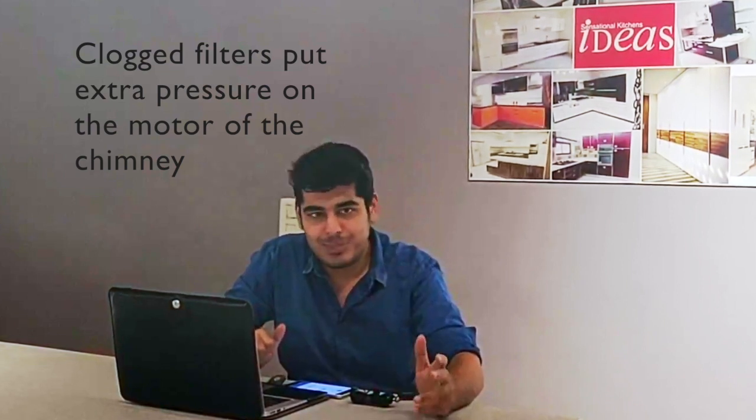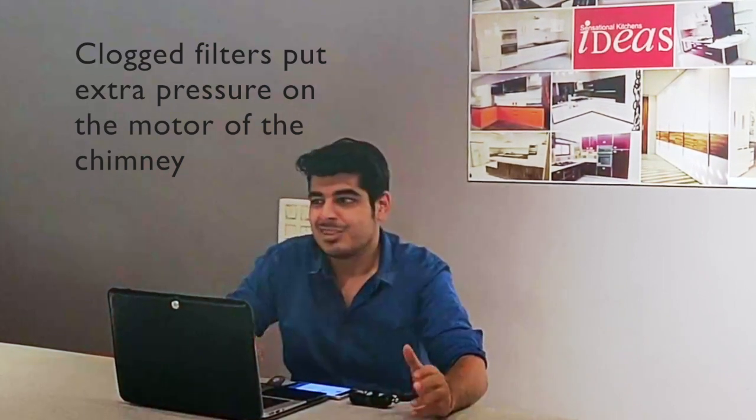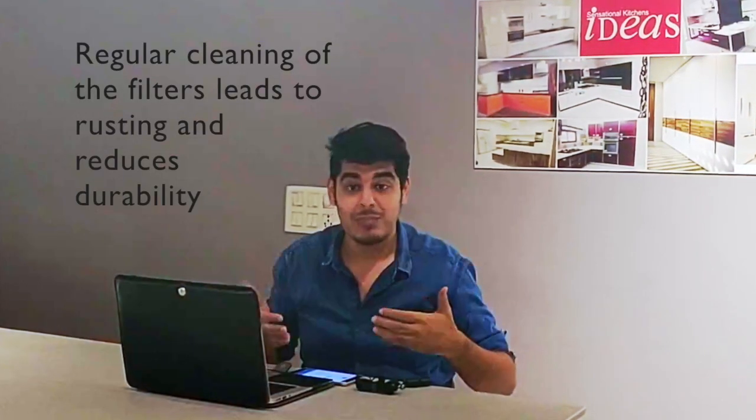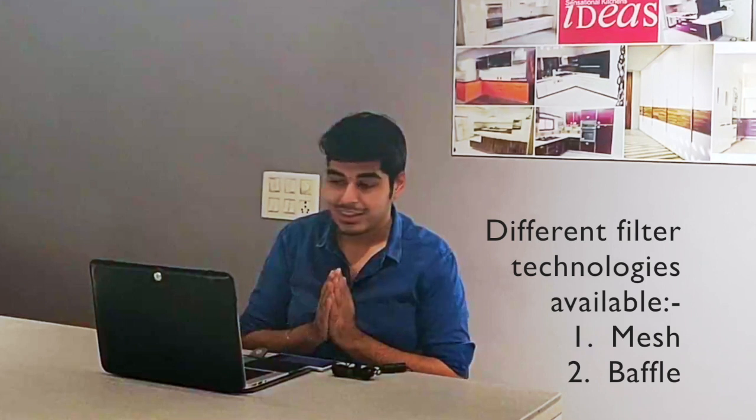This type of chimney can be quite a handful if you're a family who likes to fry a lot — you may need to clean the filters once a week or once in 10 days. Also, the more frequently you clean these filters, the more they rust over time, and they may require a complete replacement after four to five years.